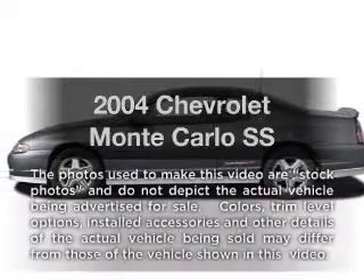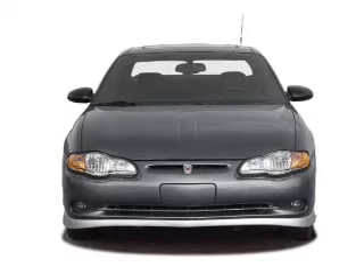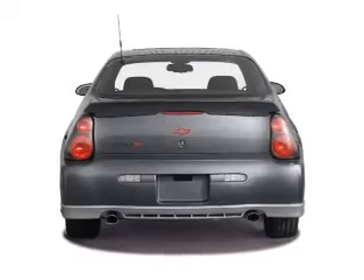Imagine yourself in this 2004 Chevrolet Monte Carlo. Travel the roads in style and comfort in this great vehicle. With a solid six cylinder engine, the powertrain includes front wheel drive driven by an automatic transmission.